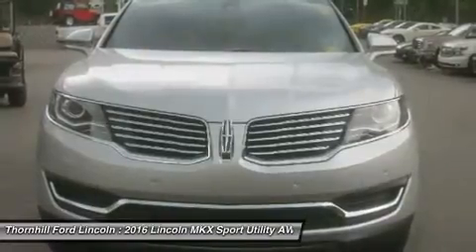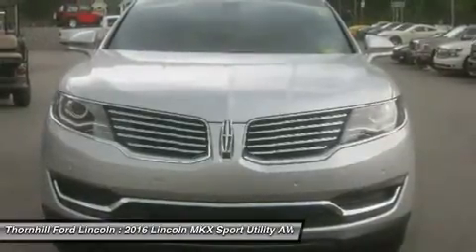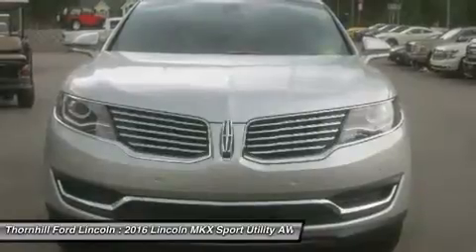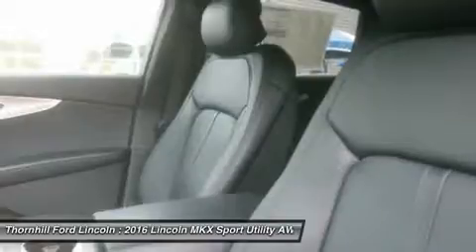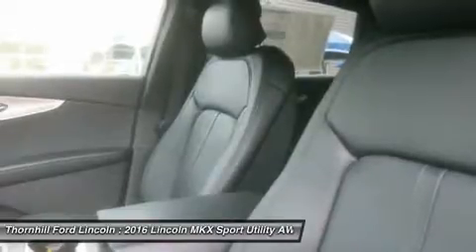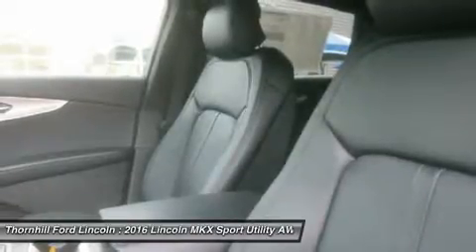When the Lincoln MKX senses your approach, exterior lighting brightens and the door handle pockets glow as a welcoming gesture, thanks to its highly advanced 3.7L V6 engine with twin-independent variable camshaft timing.